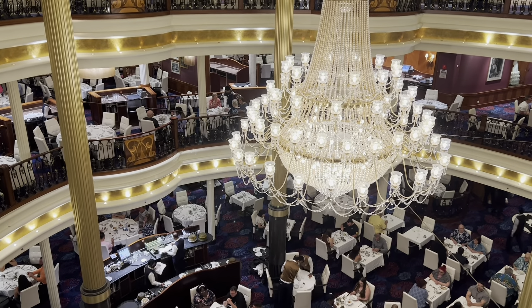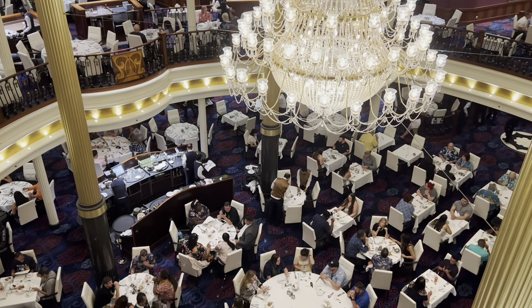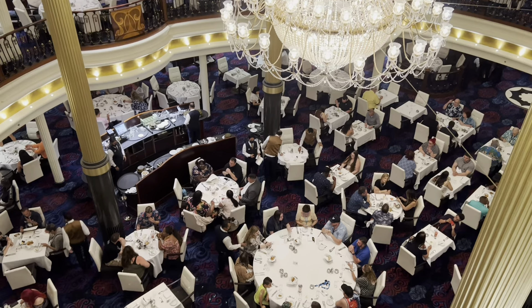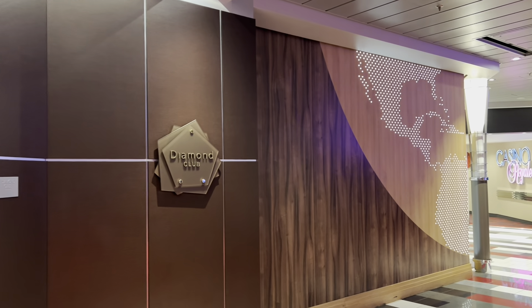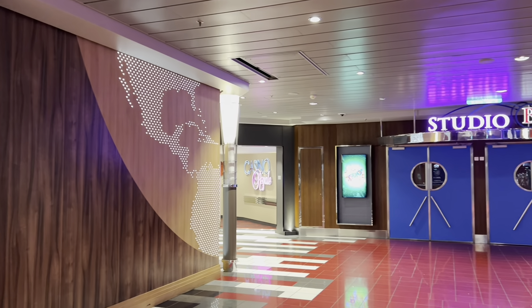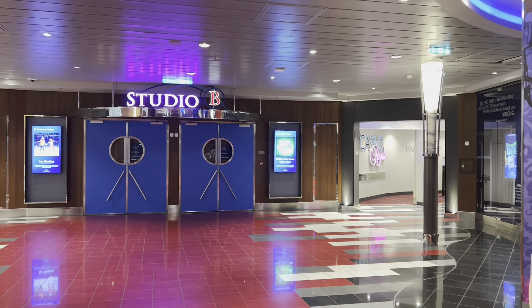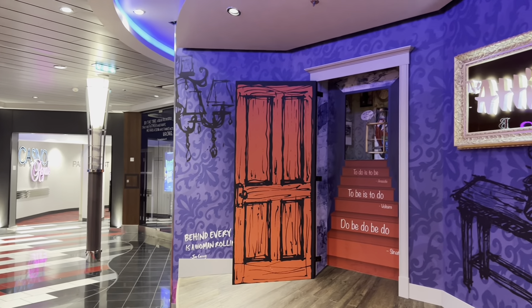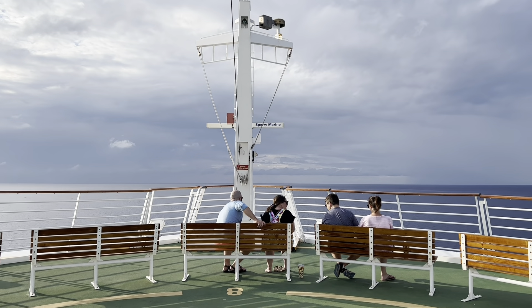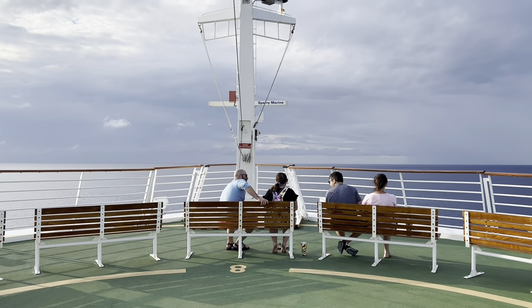Another perk at Diamond is a free day of internet during your cruise for one device. You can also get a priority waiting list for a time in the main dining room, for spa appointments, and shore excursions. There's also access to the Diamond Lounge, found on each Royal Caribbean ship, featuring snacks, a bar, and an evening happy hour to mix and mingle with other Diamond Club members. You also get one complimentary photo per cruise.